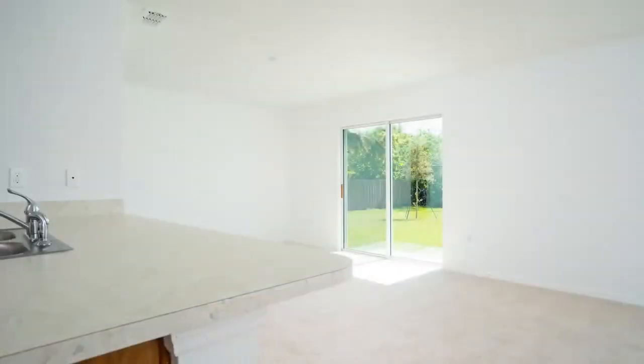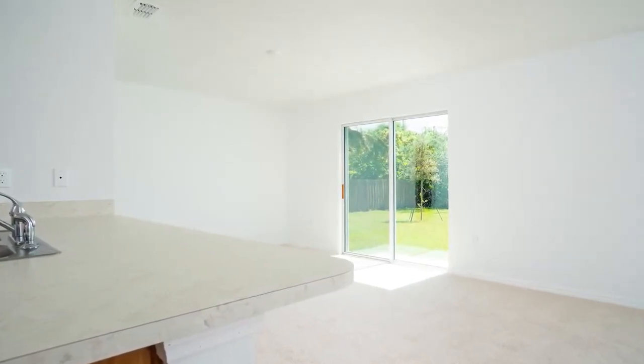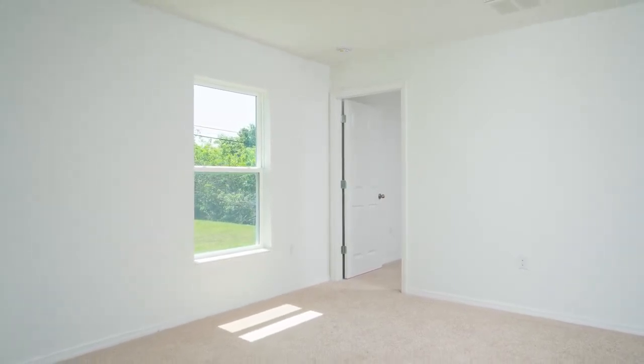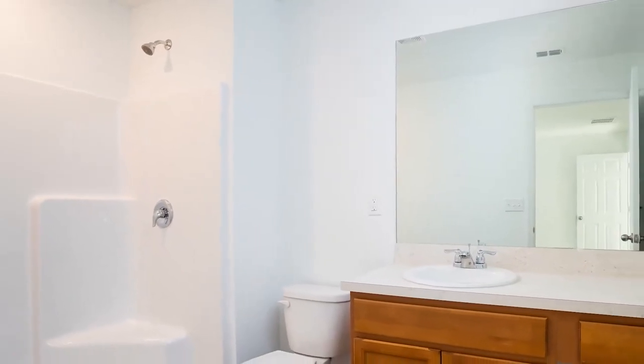HB Value Homes takes energy efficiency seriously. Eight-foot ceilings and low-E windows allow natural light to fill the home, while air conditioning costs stay low. Save on water bills with water-conserving toilets, faucets, and shower heads.